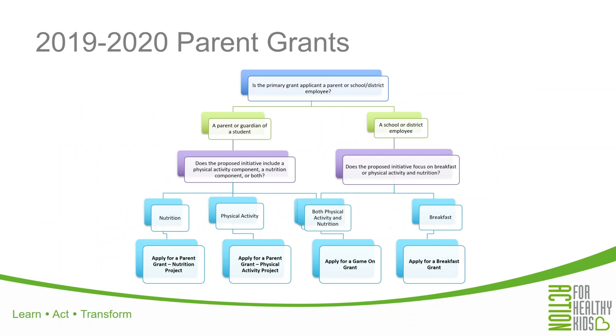We have broken the parent grants down into two options: nutrition projects and physical activity project-based grants, meaning we now have two separate parent grant applications. You will see two different parent grant options and two different sets of application instructions — one specifically for the nutrition project and one specifically for the physical activity project. You can use a flowchart to figure out which grant you should apply to, starting with: is the primary grant applicant a parent or a school or district employee? If it's a parent, then does it include both a physical activity and a nutrition component, or one or the other? That helps you get to either a Game On grant, a physical activity parent grant, or a nutrition parent grant.